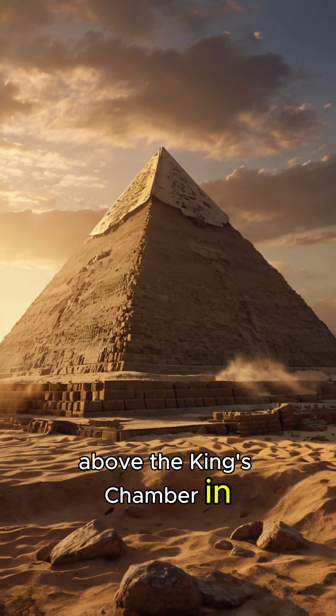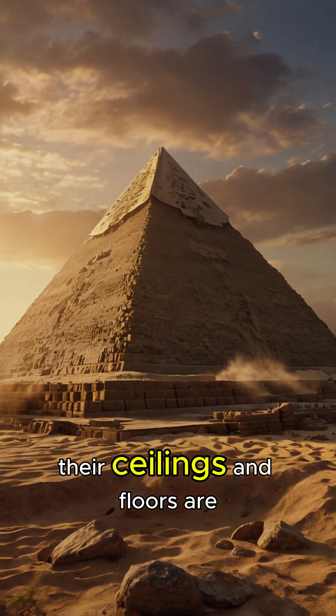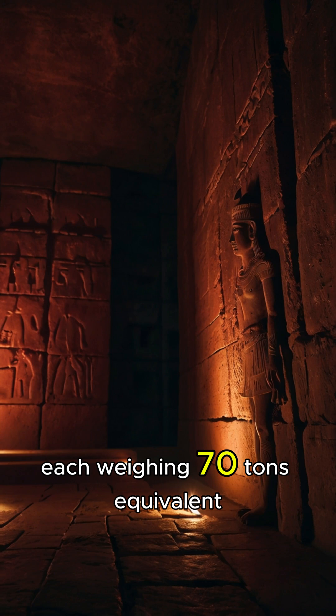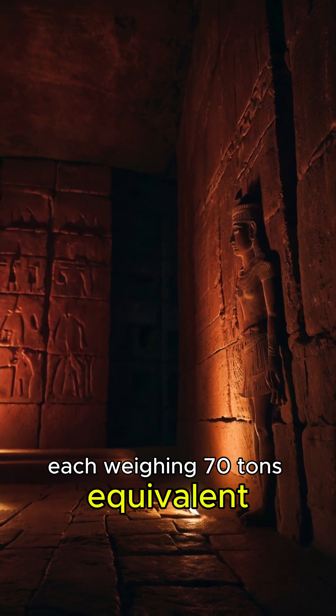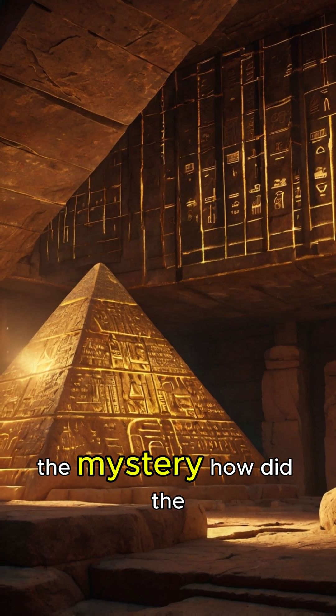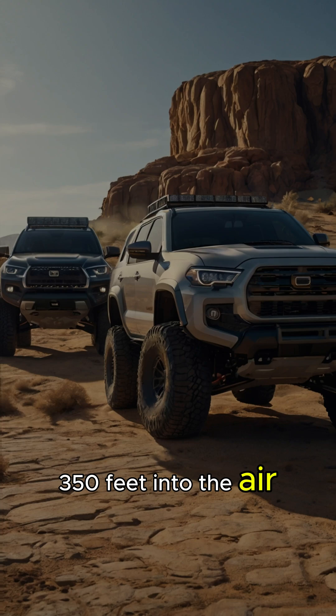Did you know that above the king's chamber in the Great Pyramid lie five hidden chambers? Their ceilings and floors are made of granite beams, each weighing 70 tonnes — equivalent to 35 large SUVs. The mystery? How did the Egyptians lift these beams 350 feet into the air?